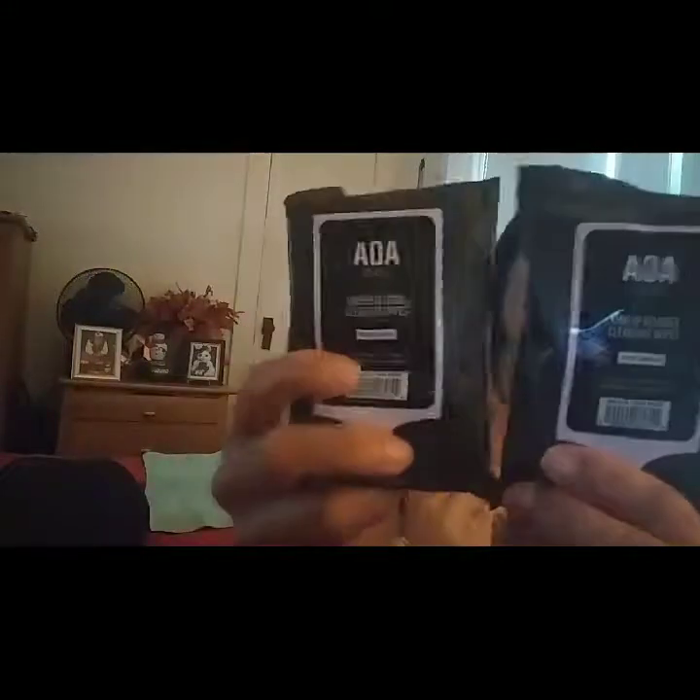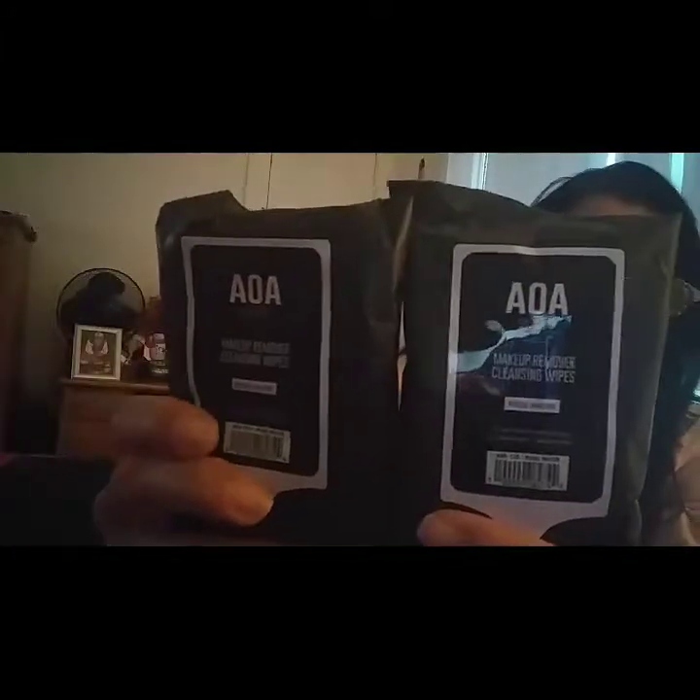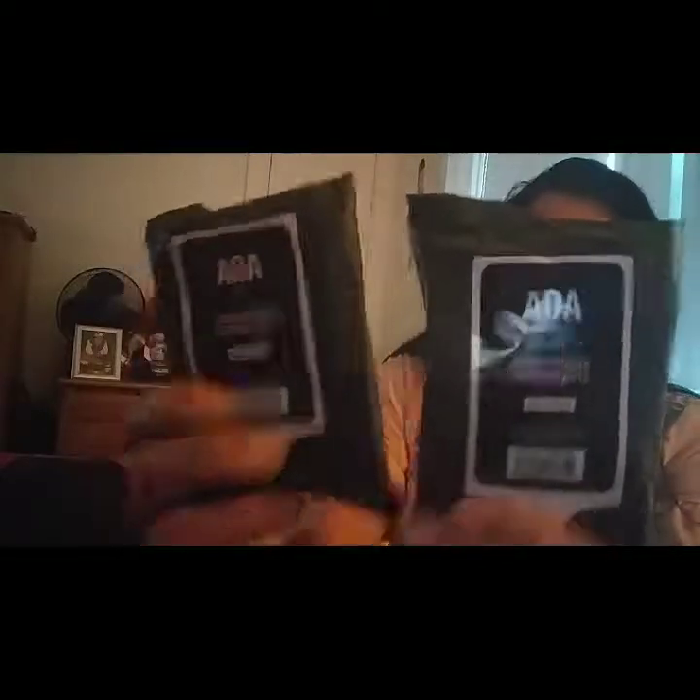Then I got, of course, my favorite in the whole wide world, because I've been collecting these before they go out of stock — it's the AOA Makeup Wipes, and these are in Rose and Rose Water. I love the way they smell. They don't bring much, but they are great.